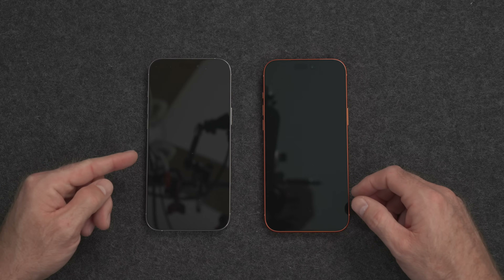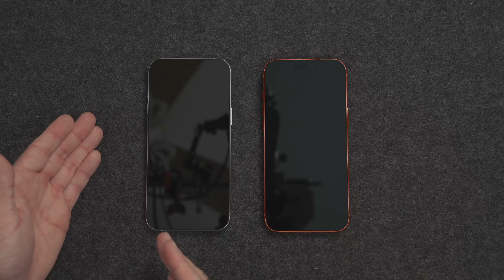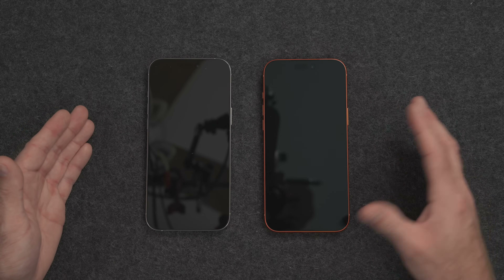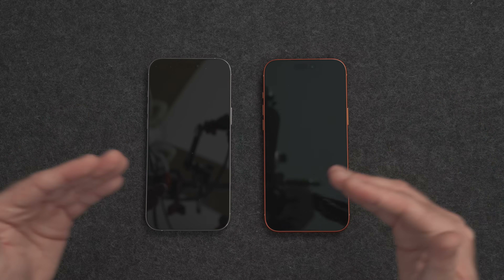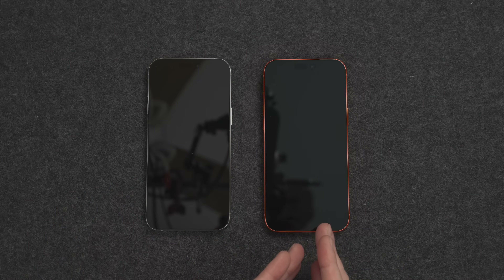After going through the initial setup process, you will have the option to decide which migration option you want. There are two primary ways to do that. The first one is a direct WiFi migration, where the two iPhones will essentially create their own WiFi network to talk directly to each other and migrate all of your apps and data from the old one to the new one. This is a great option if you have a really slow internet connection, because a majority of the data will migrate phone to phone directly, but the applications will still need to download from the internet.